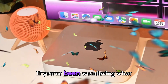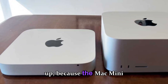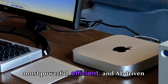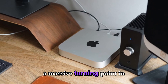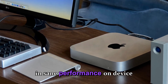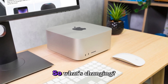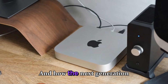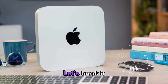Welcome back to the channel. If you've been wondering what Apple's next big move in desktop computing will be, buckle up because the Mac Mini M5 and Mac Studio M5 are shaping up to become two of the most powerful, efficient, and AI-driven machines Apple has ever built. The year 2026 could mark a massive turning point in Apple's desktop history — one that blends insane performance, on-device artificial intelligence, and the clean, silent power we've come to expect from Apple Silicon. So what's changing, why is everyone so excited about the M5 chip, and how will the next-generation Mac Mini and Mac Studio evolve in design, power, and performance? Let's break it all down.